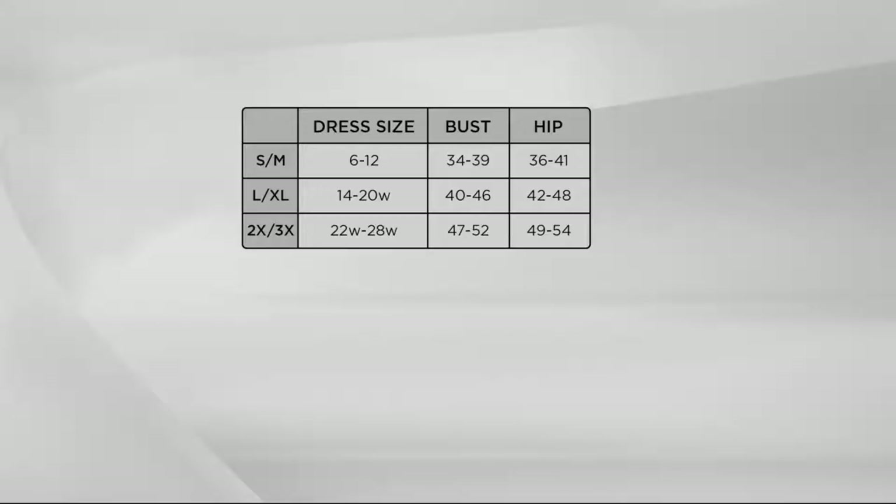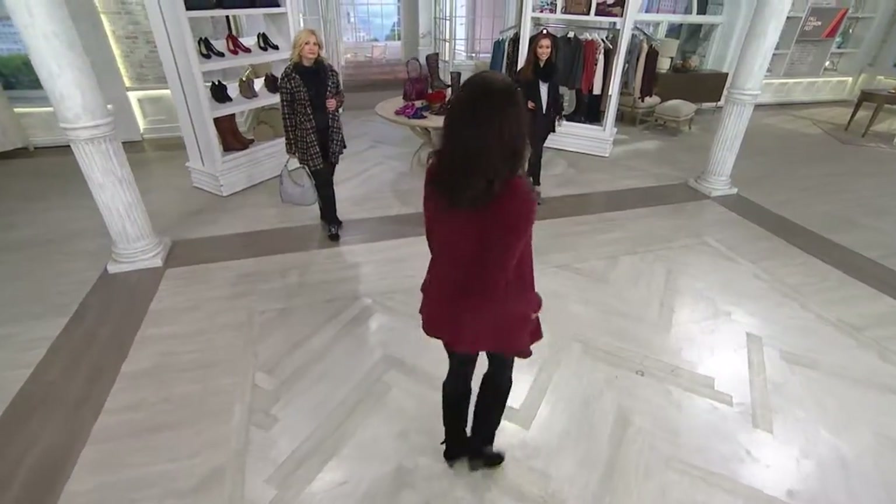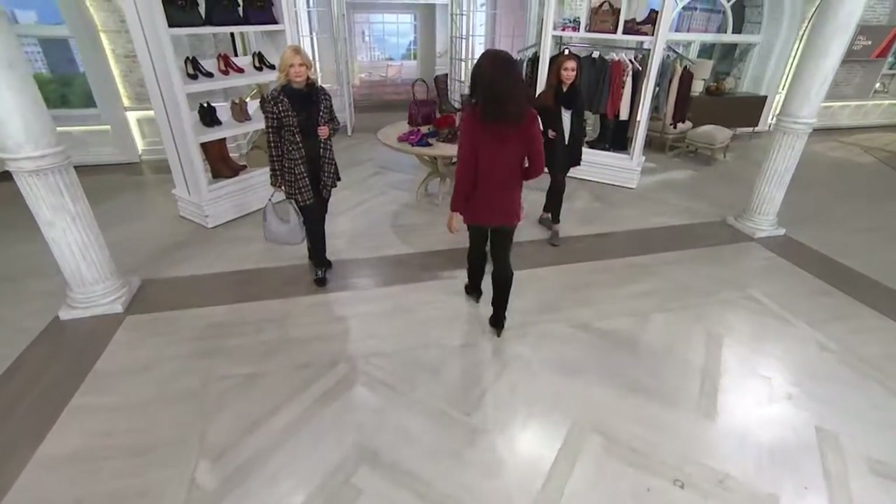So sizing is simple: small/medium is sizes 6 through 12 — all gone except black. Large/XL is sizes 14 through 20 women's — we should note it's large/XL and 1X all in the same size. For 2X or 3X we have the third size. Order your normal QVC size.